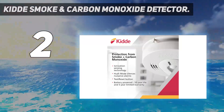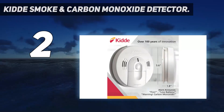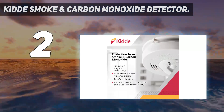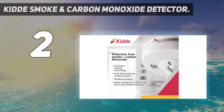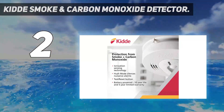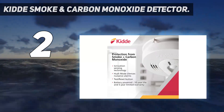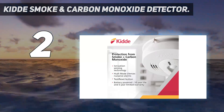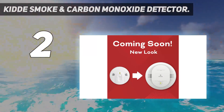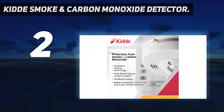Rather than beeping loudly, the KIDA detector gives clear voice alerts, such as 'fire, fire' or 'warning, carbon monoxide.' It runs on two AA batteries, so you never need to worry about the smoke detector failing in a power outage, though you do need to remember to change the batteries at least once a year according to NFPA. The KIDA Smoke and Carbon Monoxide Detector has over 34,000 reviews and a 4.6-star rating on Amazon, with reviewers saying it's easy to install and works particularly well to detect carbon monoxide.